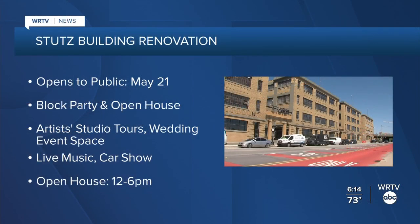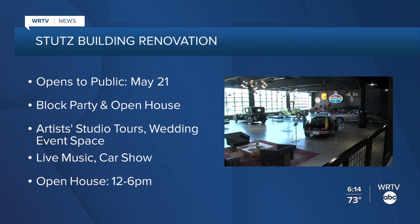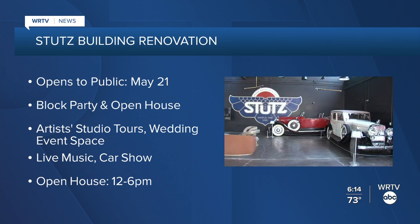The renovated Stutz Building officially opens to the public on Sunday, May 21st, with a block party and open house. You can enjoy artists' studio tours, check out the new wedding and event space, and enjoy live music plus a car show. You can also wander through the courtyard. The open house runs from 12 to 6 p.m.